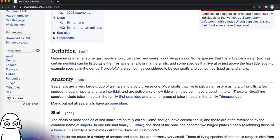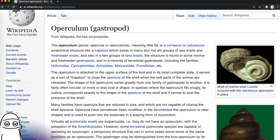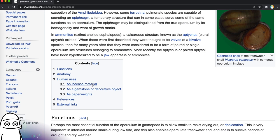Many but not all sea snails have an operculum — it means 'little lid' — a corneous or calcareous anatomical structure like a trapdoor, which exists in many groups of sea snails. What does that do? Is it literally like a door they move into place? Let's find out. It's attached to the upper surface of the foot, and in its most complete state it serves as a sort of trapdoor to close the aperture of the shell when the soft parts of the animal are retracted. Wow, that's kind of high tech. So that just slides into place when they hide in there. I didn't know that. Now you know. It's called an operculum.